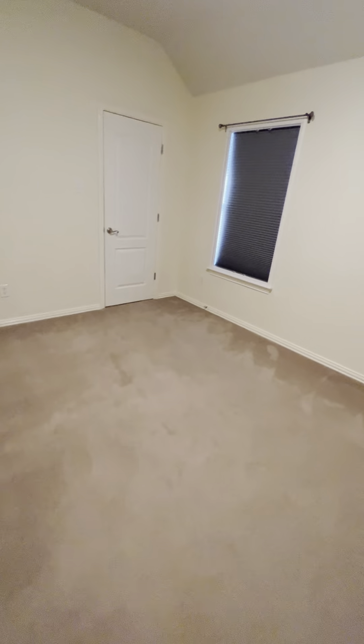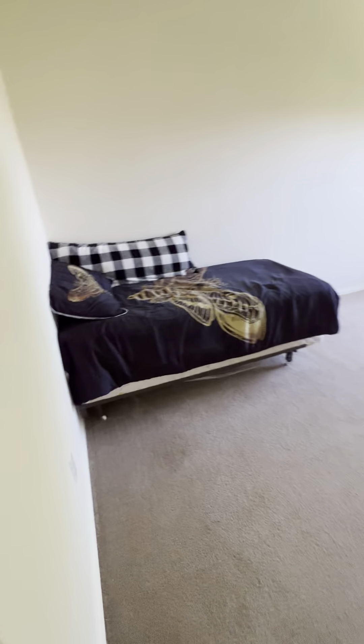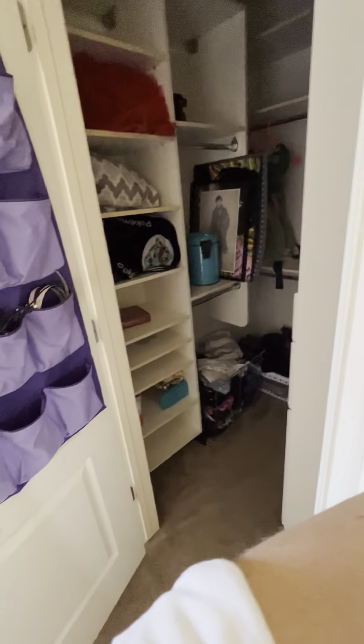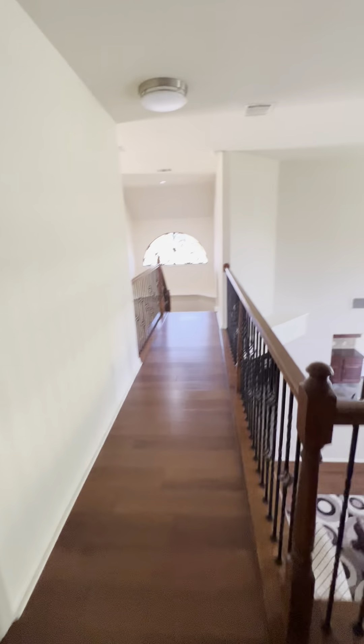These are pretty big rooms. The carpet — it's worn; it's ready to be replaced. But the good news is there's not a lot of it. Alright, so this one was Wakanda.